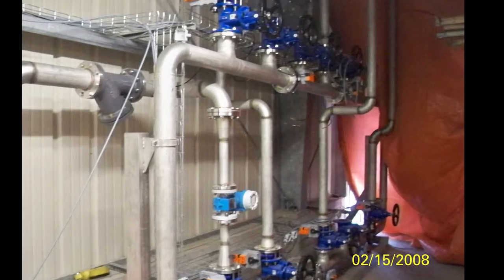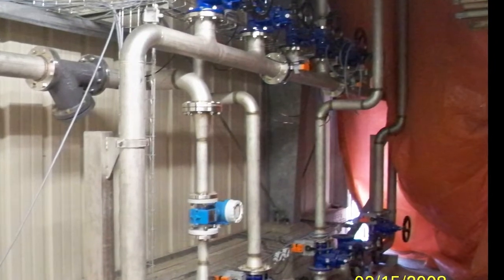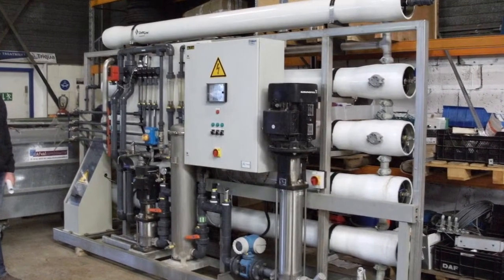This is the media where the biology that consumes odorous compounds lives. It is inside of the bio scrubber. In stages, it goes from the ammonia scrubber to the cooling system to the bio scrubber. The recirculation system allows us to recirculate or use different water streams to enhance the bacterial activity in the bio scrubber.